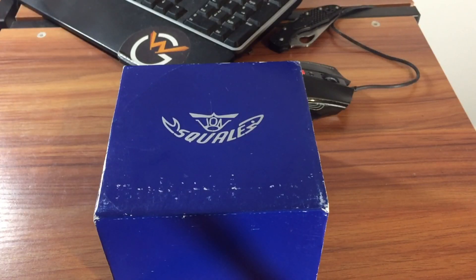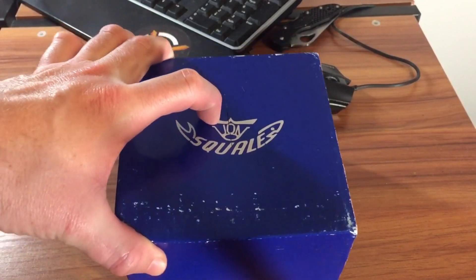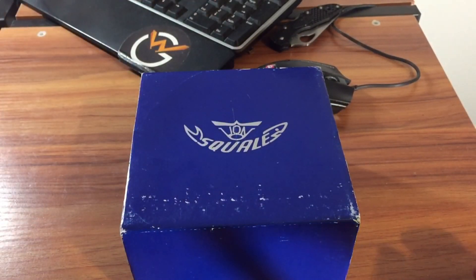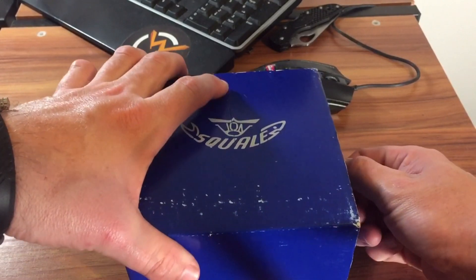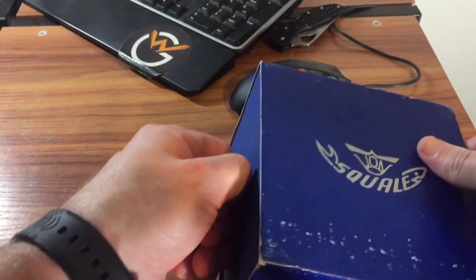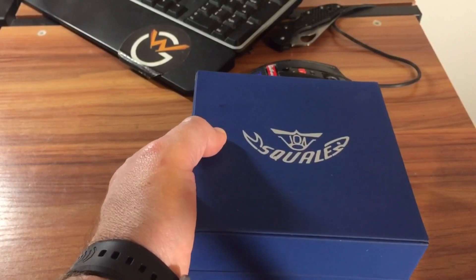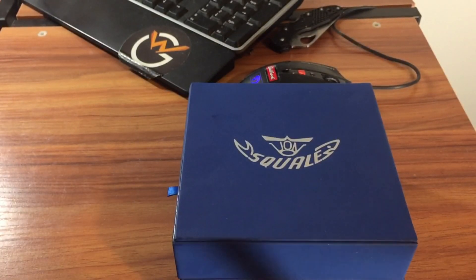Here is the box in question. As you can tell, this is a used piece — this is one of the discontinued 1521s. I'm not sure exactly the year, but I think it was the 2000s when this came out; let me know down in the comments. This is one of the harder ones to find. You can tell it was sitting in a closet for a while — the box anyway — but the watch came out immaculate, still looks brand new. You can see the Squale logo there; they do like putting their logo on everything.